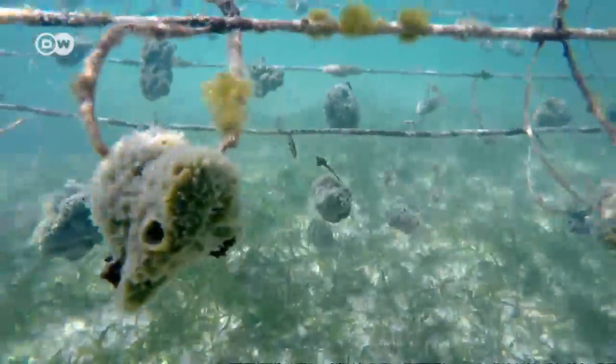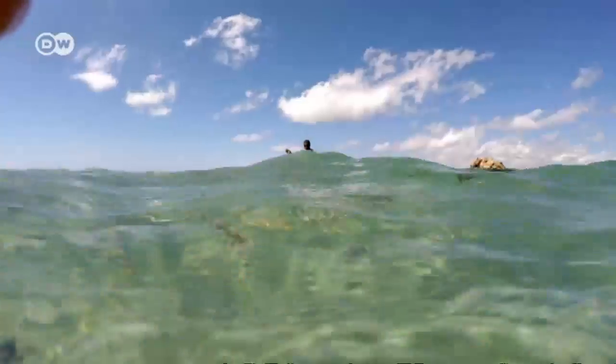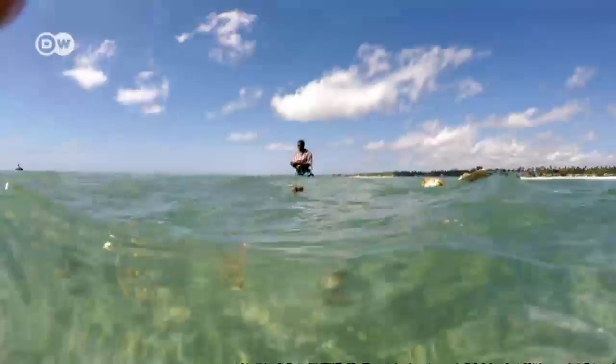Sea sponges are a natural, sustainable product that can help ease the locals' dependence on fish, as Mohamed Okala of the Marine Cultures NGO explains.